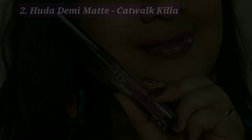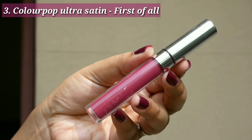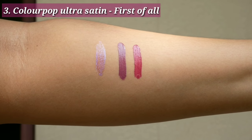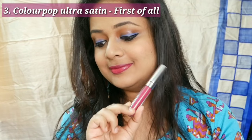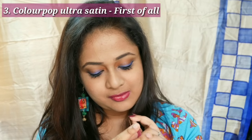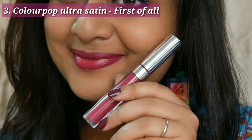This is one of my all-time favorites — it is the shade First of All by ColourPop Ultra Satin liquid lipstick. I have worn this over and over in several videos and a lot of you guys have loved it. The texture is a bit sticky and a bit transferable, but the color is a beautiful pink — not an in-your-face pink, but a very mature kind of pink. It looks absolutely lovely on my skin tone.